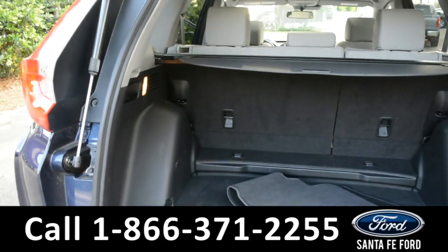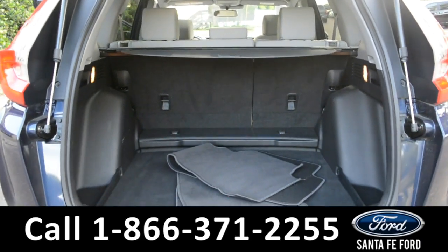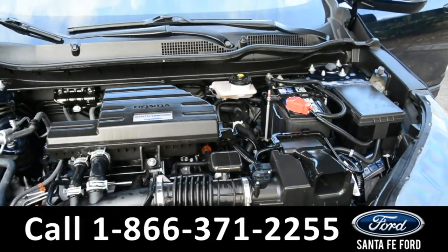Here's a look at the cargo area. The seats fold down for more space and this vehicle does have a remote lift gate. Under the hood it has a 1.5 liter I-4 engine.